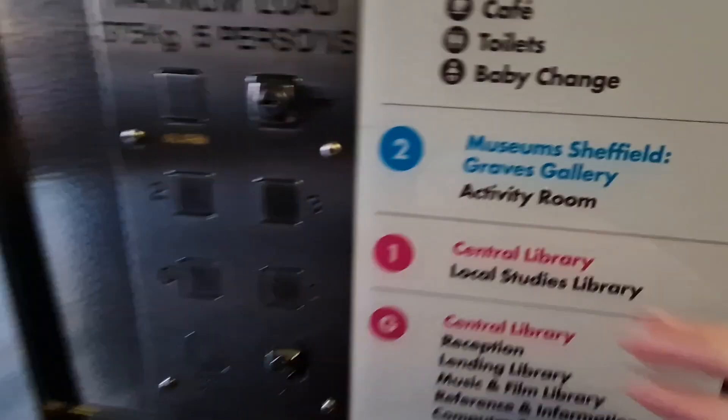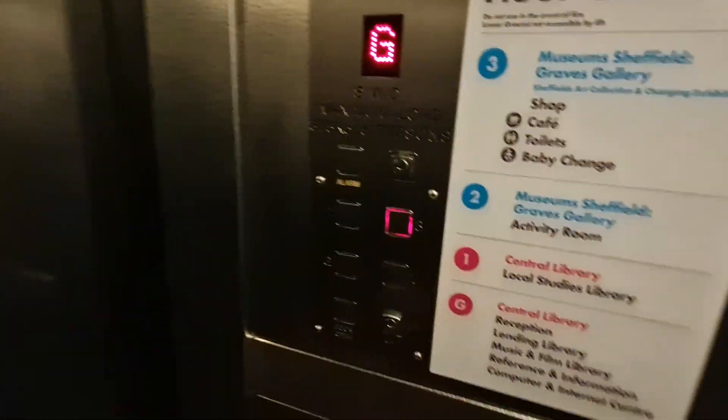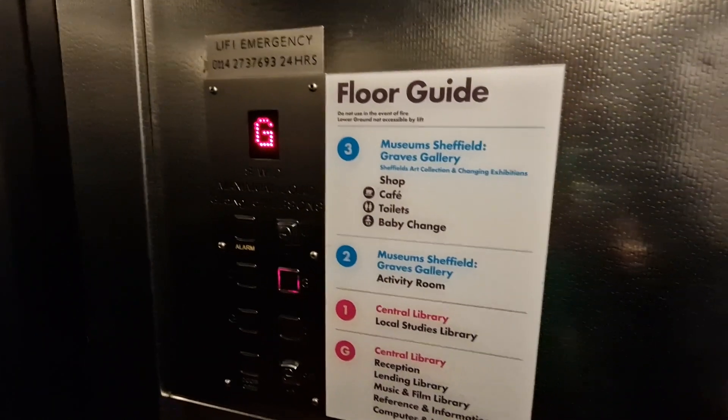This is the lift at Sheffield Library. We're going to go up to three. It's an old generic lift. Capacity 325 kilos, by persons. Built in 1989.